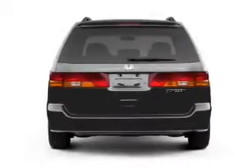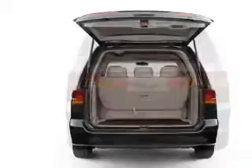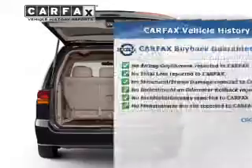GPS navigation will guide you to your destination, and the anti-lock braking system will keep you safe on the road. Know the history on this ride and greatly reduce your buying risk with the included Carfax Vehicle History Report.